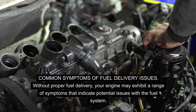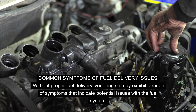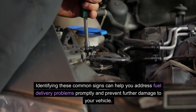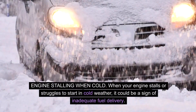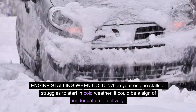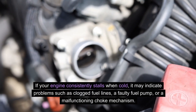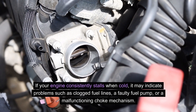Common symptoms of fuel delivery issues. Without proper fuel delivery, your engine may exhibit a range of symptoms that indicate potential issues with the fuel system, which can occur when the engine is cold as well as when it warms up. When your engine stalls or struggles to start in cold weather, it could be a sign of inadequate fuel delivery. The cold temperature can exacerbate fuel-related issues, leading to a lack of sufficient fuel reaching the carburetor. This may indicate problems such as clogged fuel lines, a faulty fuel pump, or a malfunctioning choke mechanism.